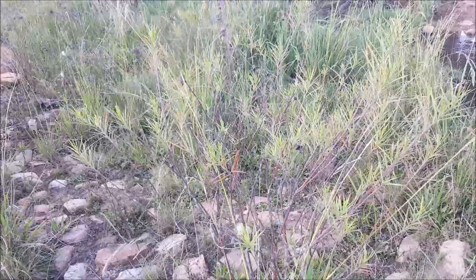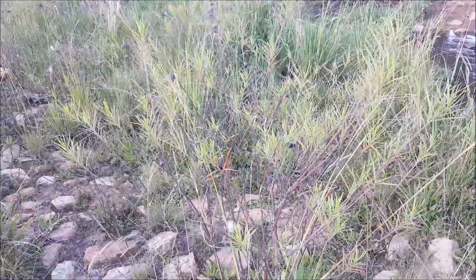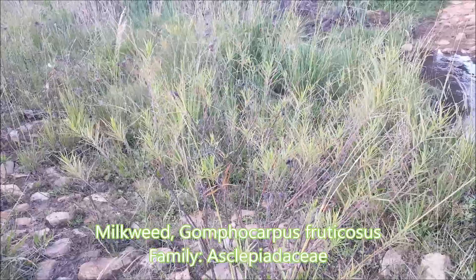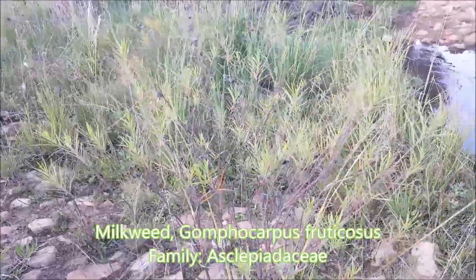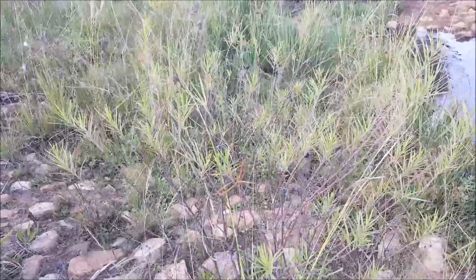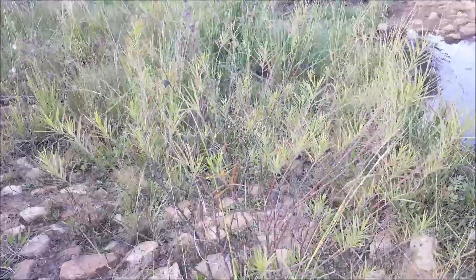This little bush in front of me is one of the Asclepias — I'm not sure which one; it could be Gomphocarpus fruticosus. It's one of the milkweed family, which are usually toxic, but they are very good for butterflies, especially monarch butterflies, so they're quite attractive.